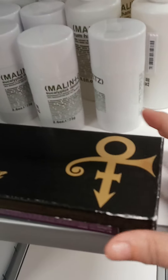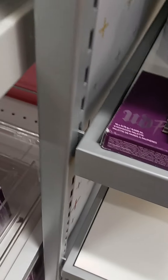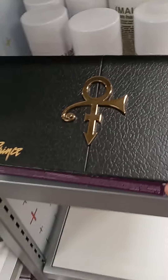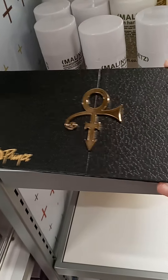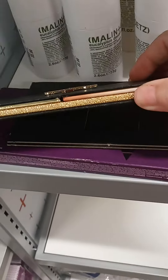I wonder if it's both the same. Suit the day. The glitter! I'm going to open it to the way.